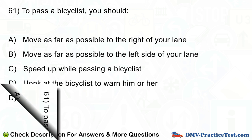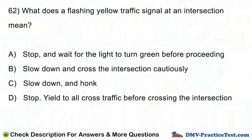Question number 62. What does a flashing yellow traffic signal at an intersection mean? A. Stop and wait for the light to turn green before proceeding. B. Slow down and cross the intersection cautiously. C. Slow down and honk. D. Stop, yield to all cross traffic before crossing the intersection.